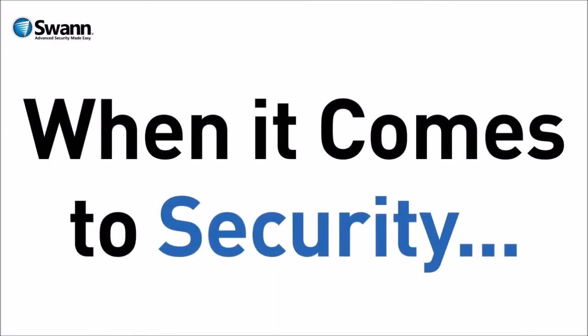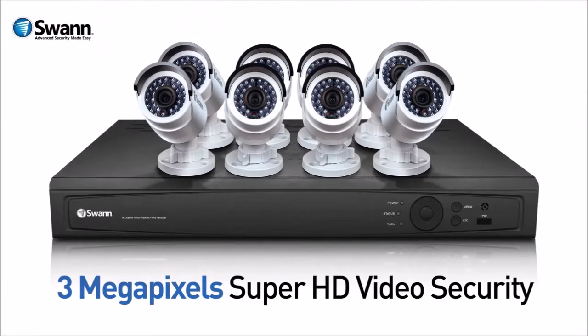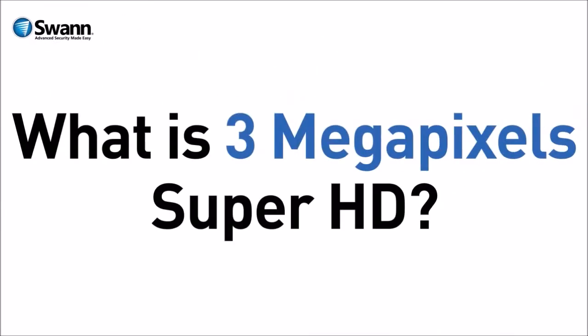When it comes to security, size does matter, and 3 Mega is definitely better. Let me introduce you to Swan's latest 3 Mega, or 3 Megapixels, Super HD video security systems. But first, let's talk about how we define 3 Megapixels.